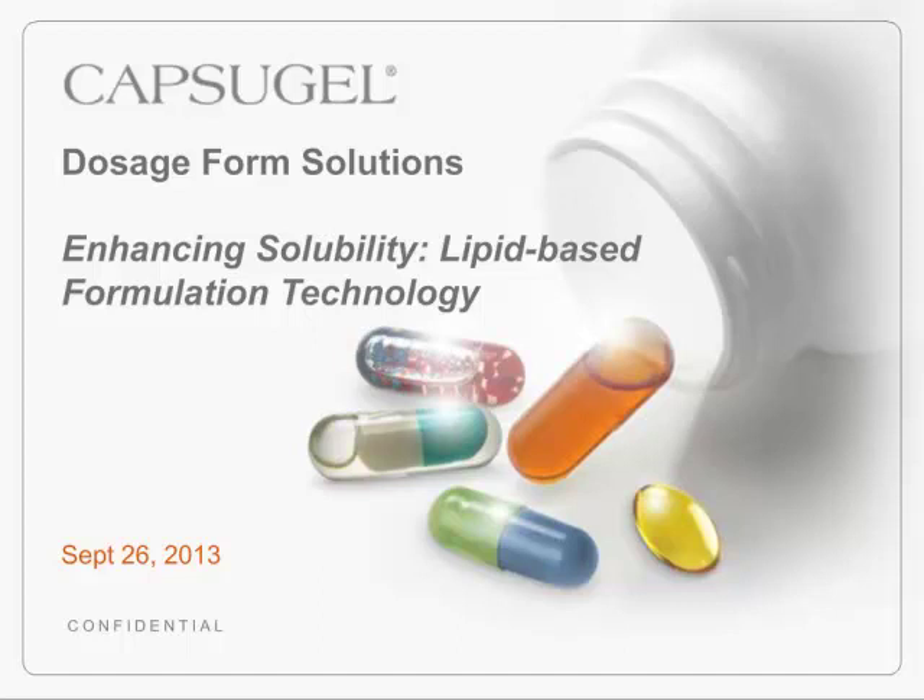Over the next 45 minutes, we will discuss the factors to consider when choosing a solubility enhancement technology, the variety of lipid-based formulation possibilities, and the key challenges. My colleagues will provide case studies to demonstrate these technologies, their range of application, and resultant bioavailability improvement achieved. We will then have about 15 minutes to take questions. Please submit them at any time using the Ask a Question tab. We will answer your questions at the end, and if we don't get to your questions, we will follow up directly.